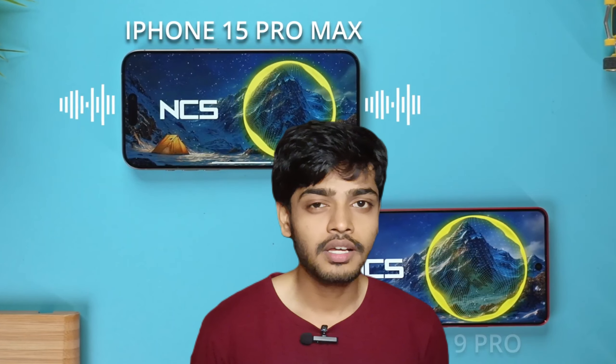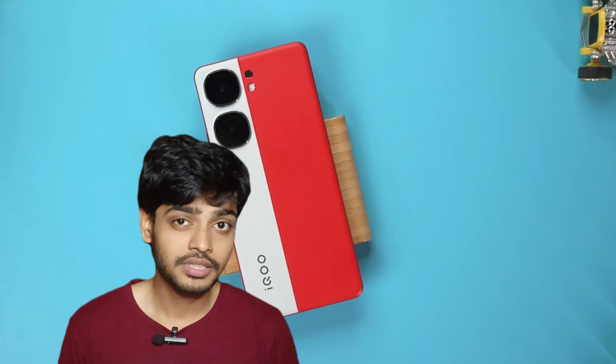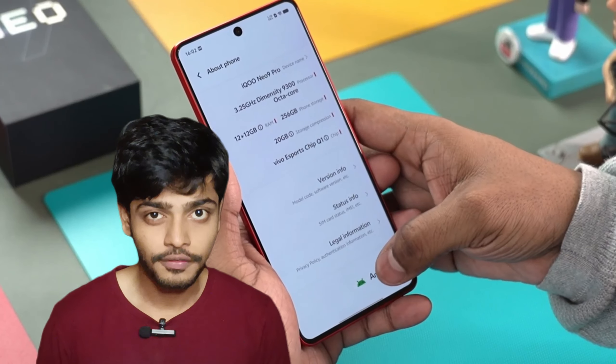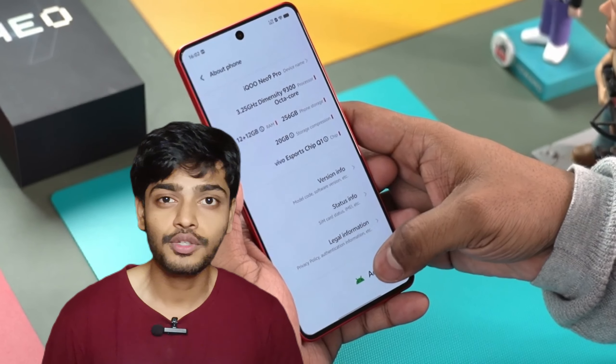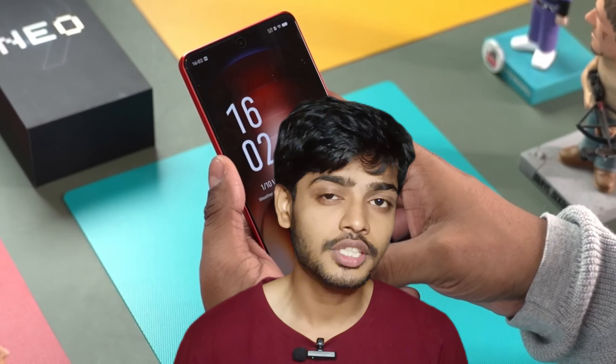It has dual stereo speakers and the sound quality is good. There is a side-mounted fingerprint sensor with an extra fingerprint option. The software runs on Android 14, with some Android updates and security updates available.